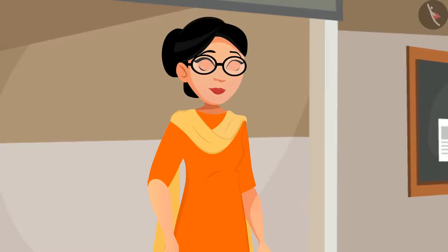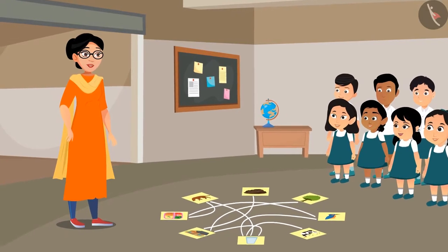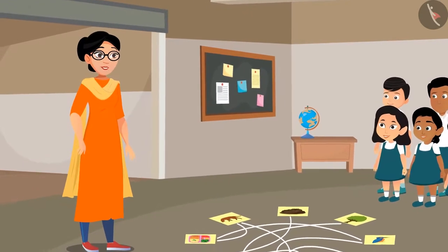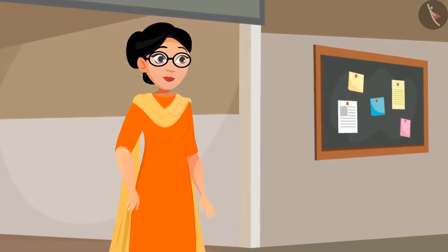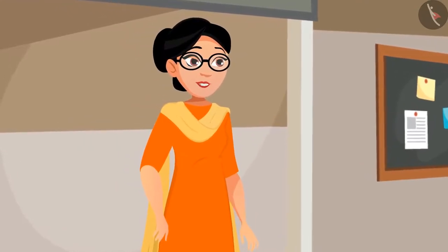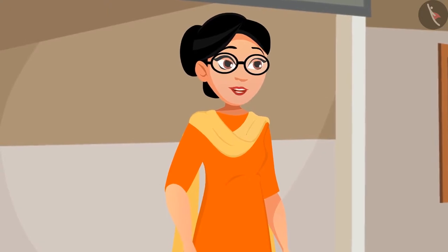Well done! How does this whole floor look now? It looks like a web — we can also call it the Web of Life. And this is the name of our last lesson. Each thing in the world is connected to others. This is what we tried to find out through this activity.